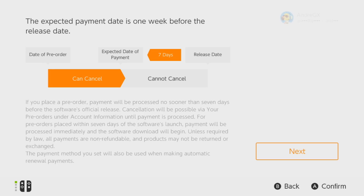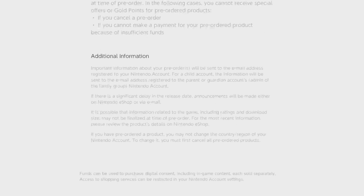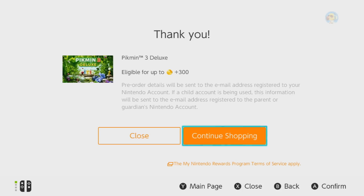You have any time to decide to cancel a pre-order up until about a week before its release. Let's go ahead and continue on here and see how this actually works. We're going to go ahead and purchase this — confirm pre-order. And there we have it, Pikmin 3 is officially pre-ordered.